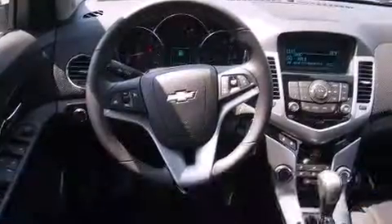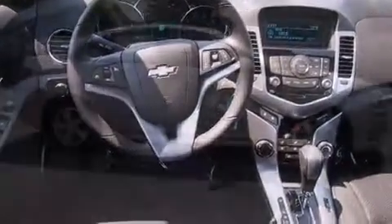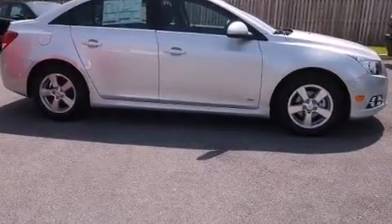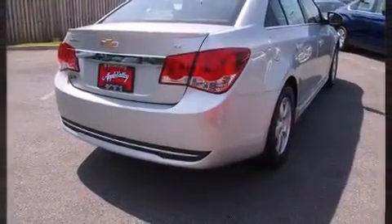A turbocharger is also included as an economical means of increasing performance. Chevrolet paid particular attention to efficiency and practicality with the following features: a tachometer, a trip computer, and remote keyless entry.